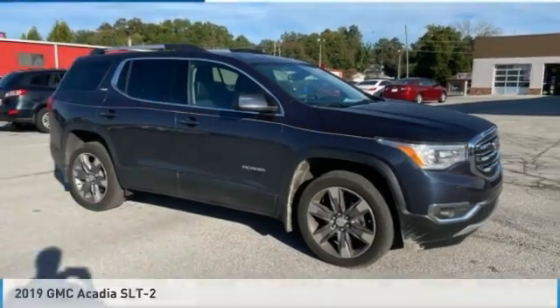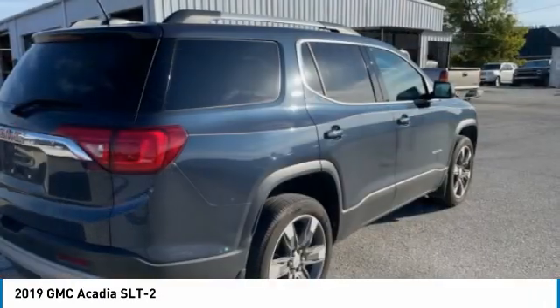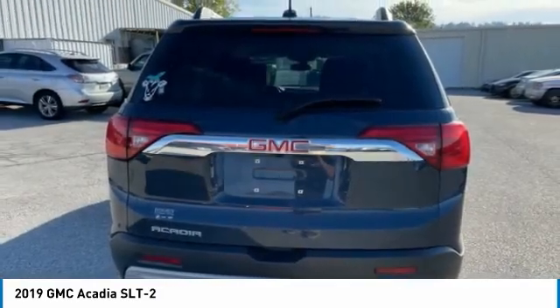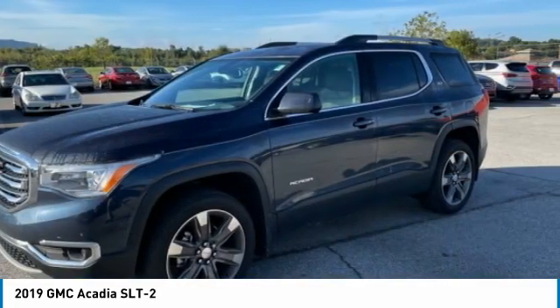Test Drive the 2019 Acadia. The GMC Acadia has great capability coupled with exceptional safety, offering better highway fuel economy than any other eight passenger SUV, advanced technology and thoughtful ergonomics. The Acadia is a premium utility that rejects compromise.